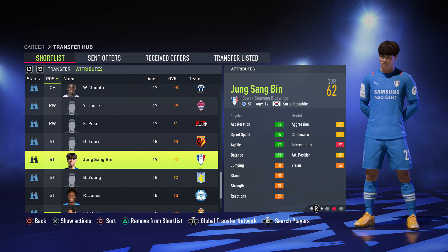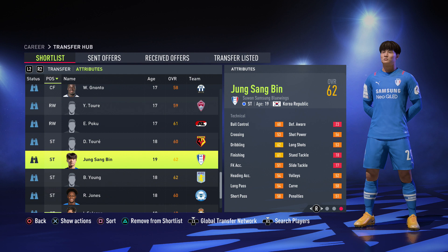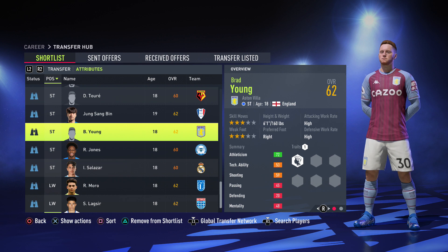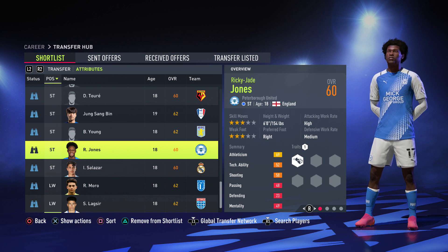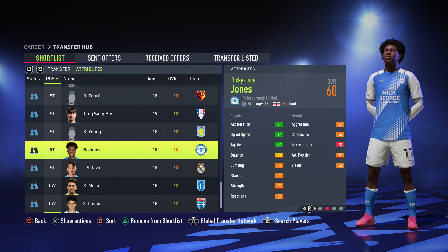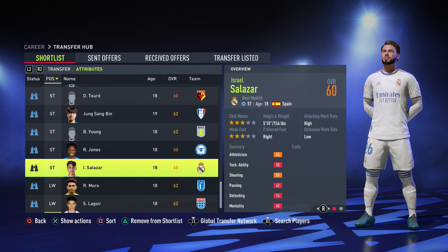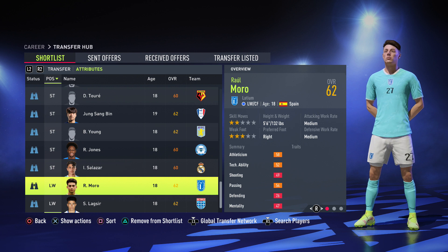Next up we have Sang Bin from Korea Republic — 85 sprint speed, dribbling is really good, pretty much all orange, 19 years old and 900k. Then we have Brad Young at 875k playing for Villa, 82 pace, 77 agility, 62 finishing. After that, Ricky J Jones — he's been in best under 1 million videos since FIFA 18, playing for Peterborough United, 18 years old, 6 foot, 92 pace — most of you probably used him already. Finally Salazar at 575k — only 54 sprint speed which may put you off, but he has 70 finishing.